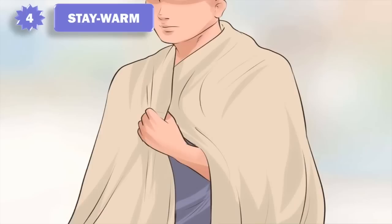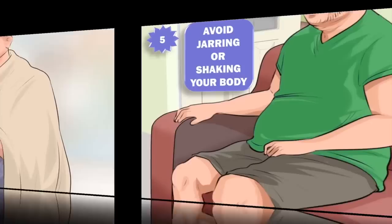4. Stay warm. Make yourself as warm as you can by covering up with blankets, turning up the heater, or curling your body closer together. There's a phenomenon called cold diuresis, where an acute exposure to cold causes an urge to urinate.